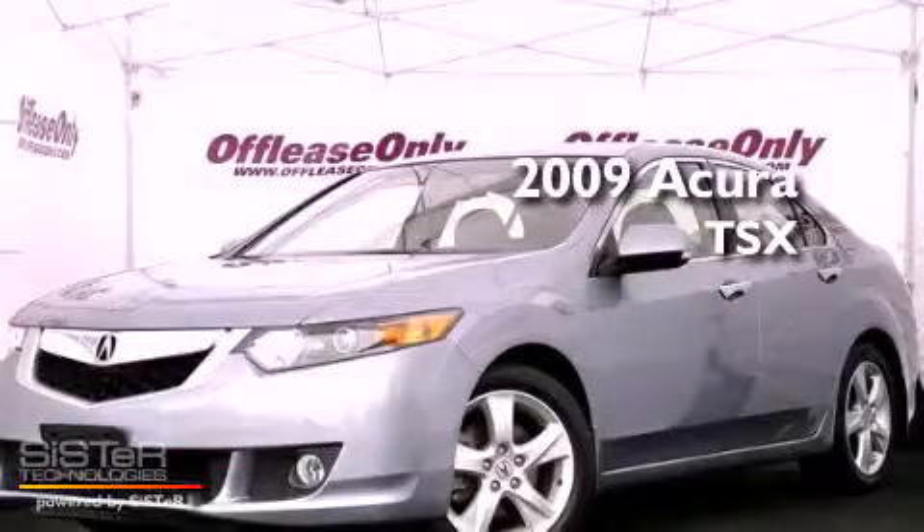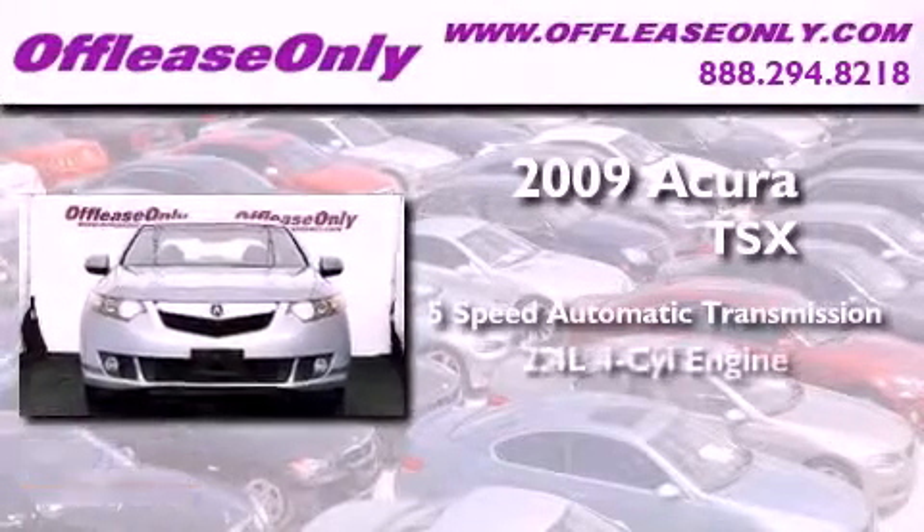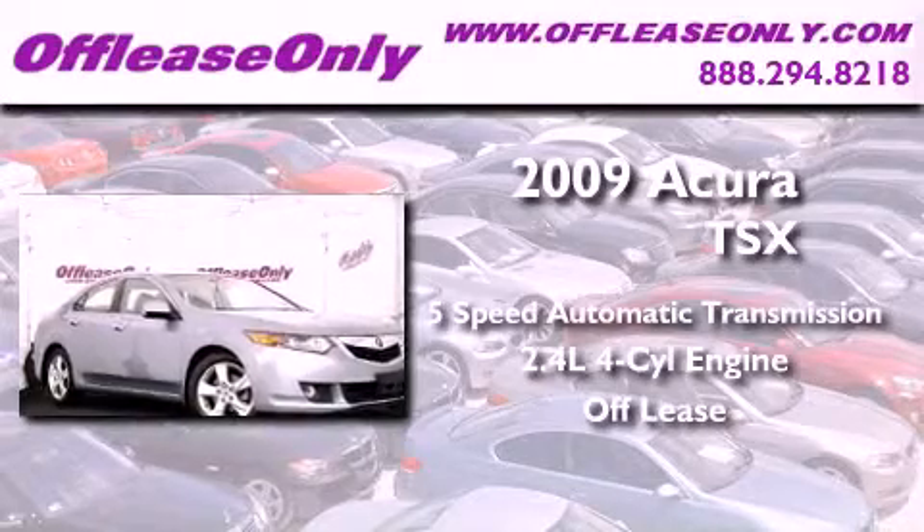This is a 2009 Acura TSX. This vehicle has seating for five adults, an inline four-cylinder engine, plus having just come off lease, this Acura is in like-new condition.